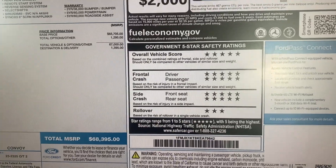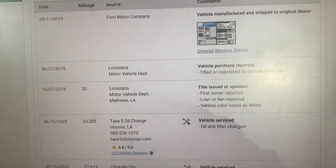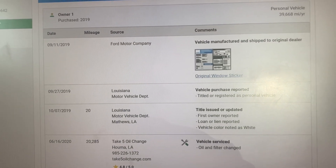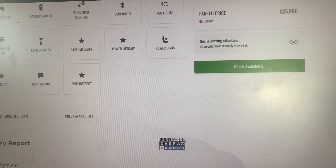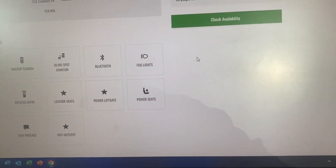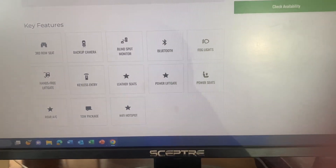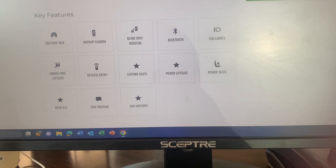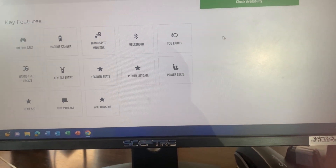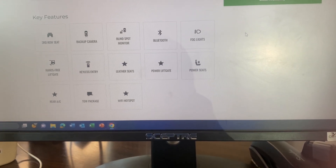Again, it's in great condition and it has some great features. It has safety features, a third row, backup camera, blind spot monitoring, Bluetooth, hands-free lift gate, keyless entry, leather seats, power lift gate, power seats, a tow package, and rear AC — which is important for the third row.